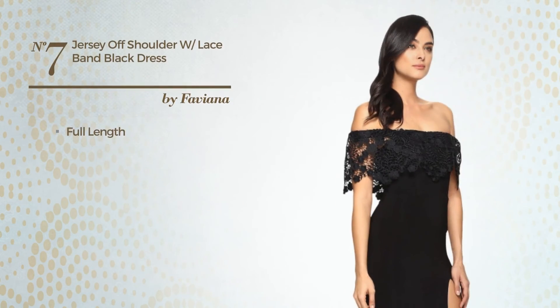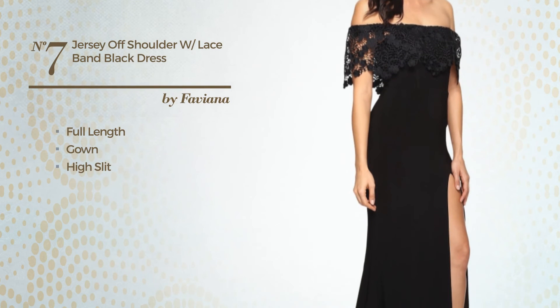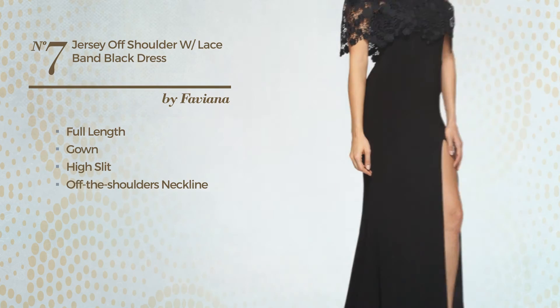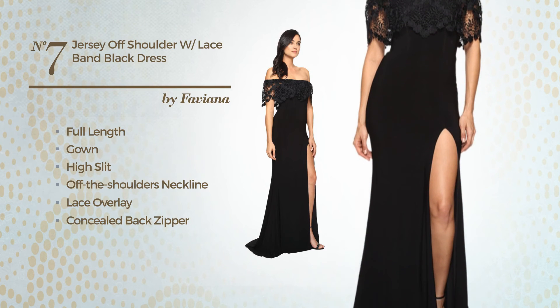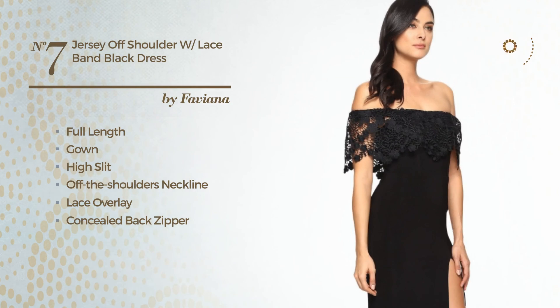Number 7: Full Length Gown with a High Slit. Featuring an off-the-shoulders neckline, as well as a lace overlay, concealed back zipper, and fully lined in a layer. Produced with quickly drying polyester, decorated with a band. Available just in this color.